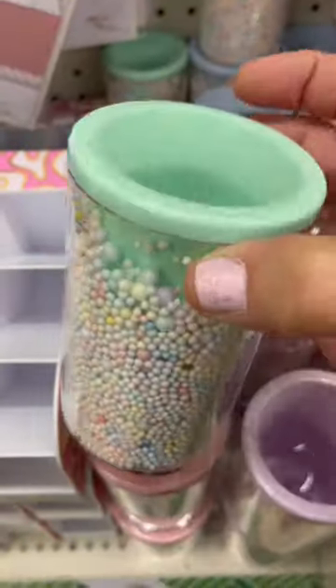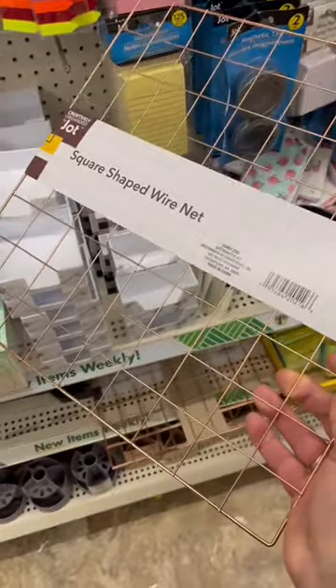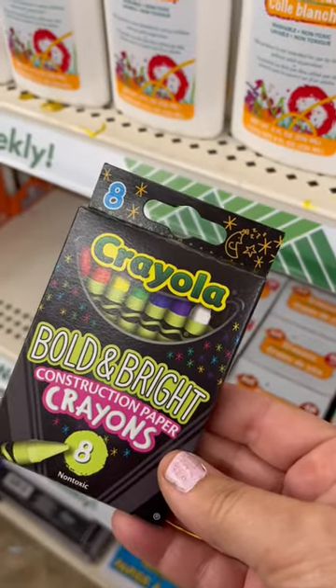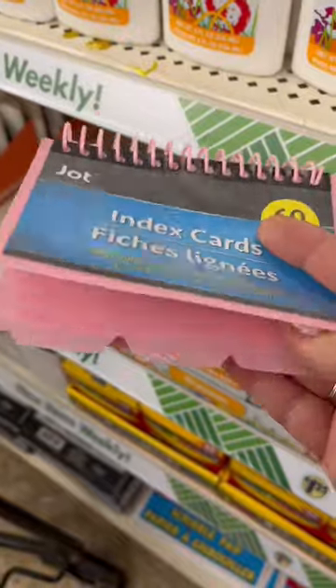These pen and pencil holders definitely caught my eye, and so did this rose gold wire grid. Check out these Crayola crayons in pearl, confetti, metallic, bold, and bright, and this box to organize them with. Index cards with organization tab.